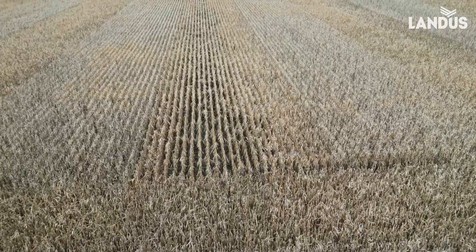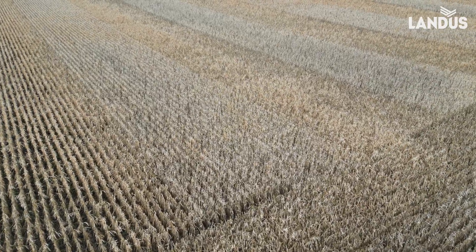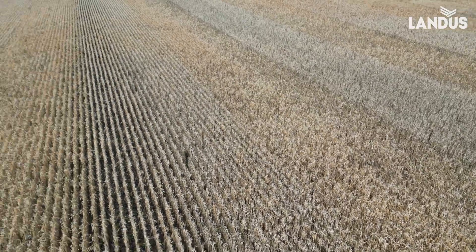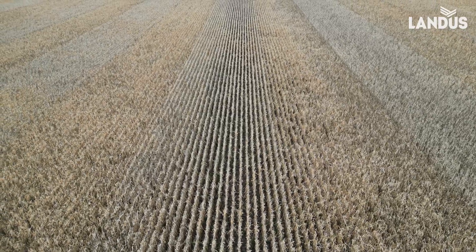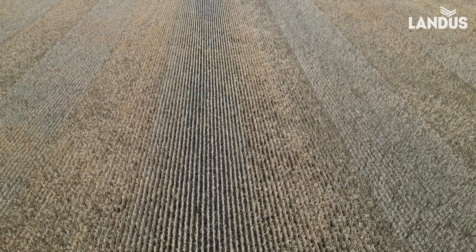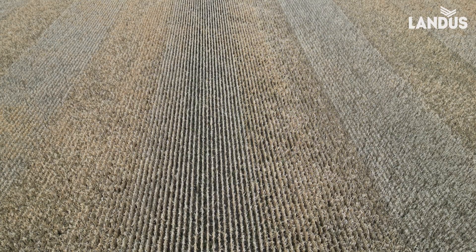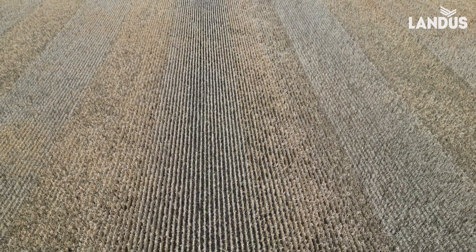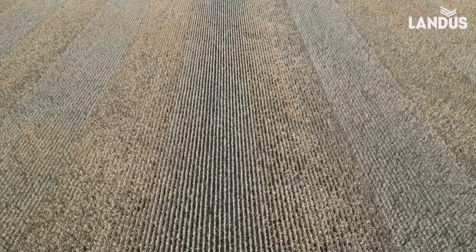Now one thing I'm seeing — there's differences here. Right in the middle, this gray-looking hybrid is standing perfectly, and you can see it's striped with one on this side and one on this side where there's some holes.